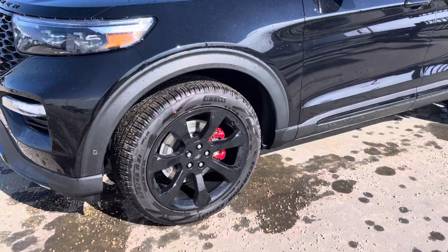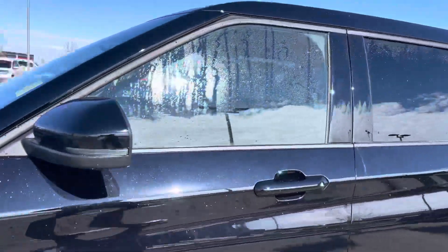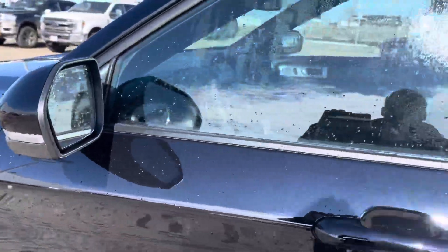You can see the nice painted red calipers to go with that. You've got paint-matched mirrors with a signal light in them. They're power-folding, heated, memory mirrors with a blind spot detection system in them, so that lights up when somebody's in your blind spot.